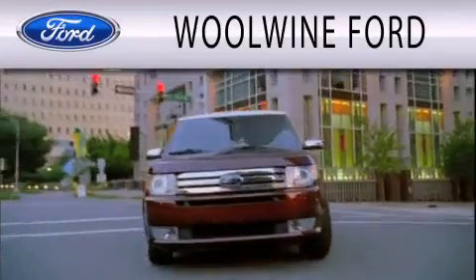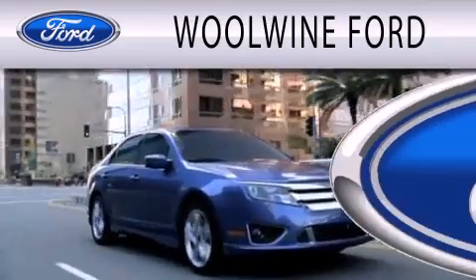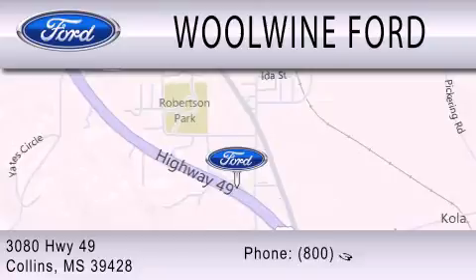Woolwine Ford is dedicated to doing everything possible to ensure that the experience you have selecting your next vehicle is as pleasant as possible. We are located at 3080 Highway 49 in Collins.